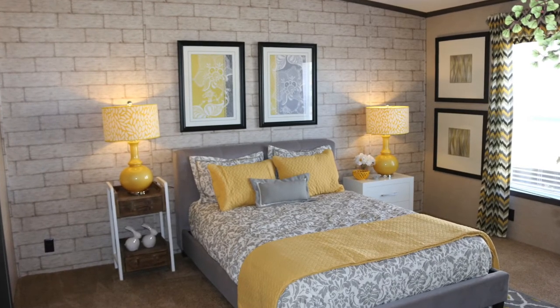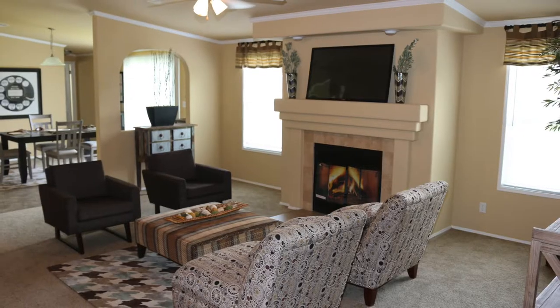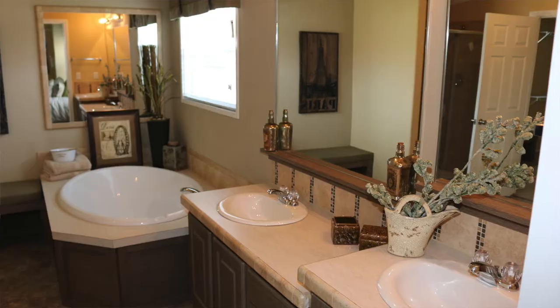Some other models we have on display are the Evolution — a fantastic model with lots of planned flexibility. It can be built with four bedrooms, with five bedrooms, two living areas, and with a porch. Lots of flexibility in this model.